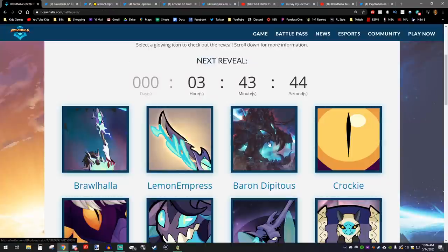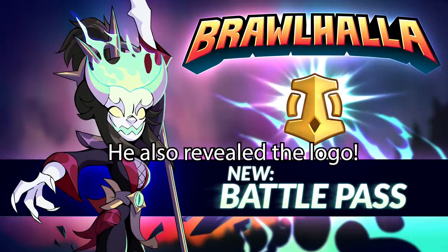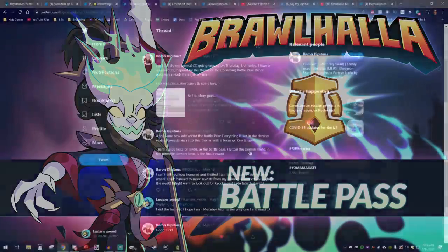The next reveal was from Baron Dipadus. He actually had a quiz, and you could win a Metadev Azuri skin if you answered the quiz. I did the quiz and it was actually really cool.